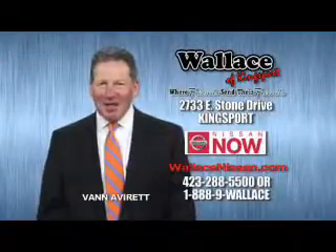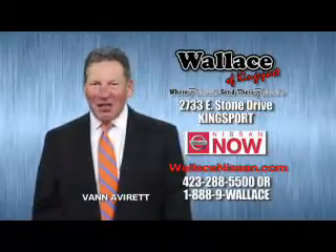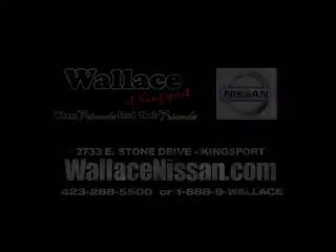Hello, this is Van Aver for Wallace Nissan of Kingsport. Make Wallace Nissan of Kingsport your destination dealership. Wallace Nissan of Kingsport, where friends send their friends. We'll see you next time. Thank you.